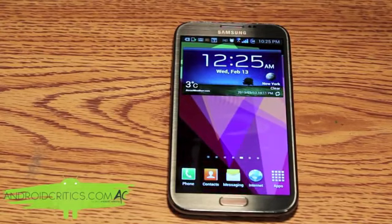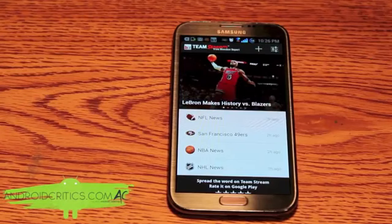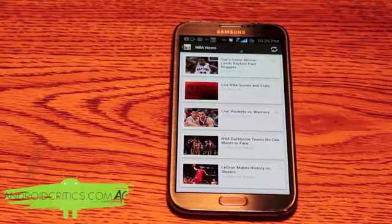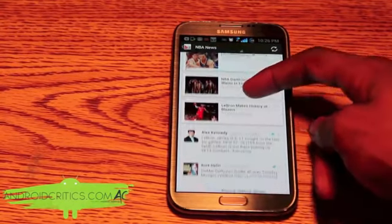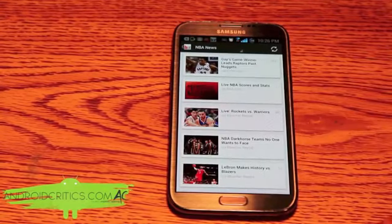The next app is Bleacher Report. Once you go into Bleacher Report you can see a slideshow and you can set your favorite teams and favorite sports. For example, going into NBA news, I can see all the sports news for the NBA along with certain tweets and all the latest news.